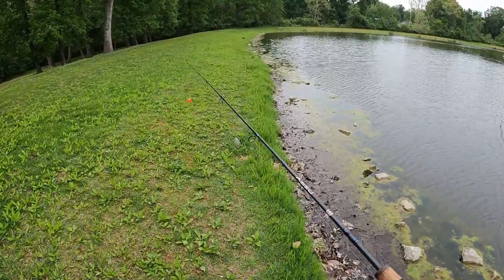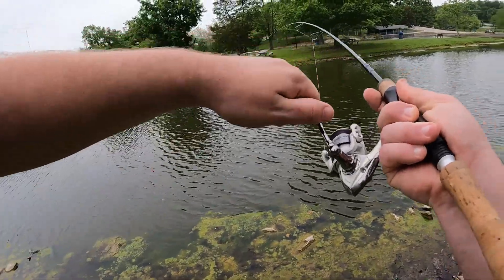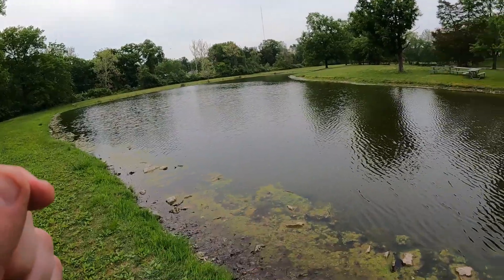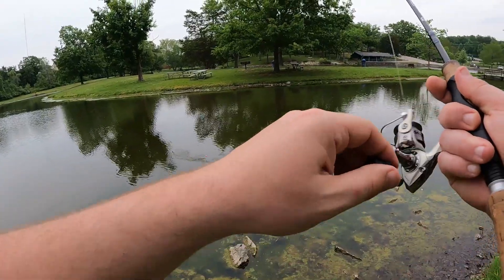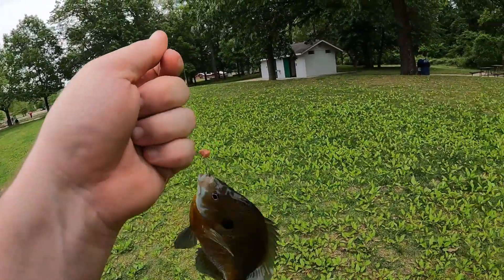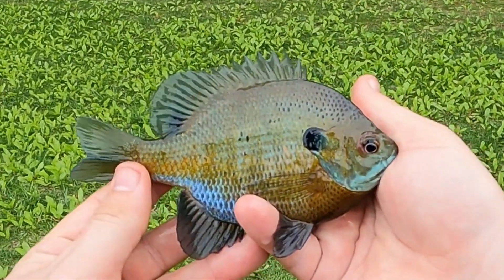Alright guys, I'm quickly running out of time. I've got about 10 minutes left. Hopefully I can catch a few more fish. No time to waste. Gotcha. He's fighting. Come on up in here, buddy. Pretty fish. See you, bud. Gotcha. Safe to say, I think these Berkeley Nightcrawlers are working — right there is the nicest bluegill of the day. And I'm going to end it on that one. If you guys want to check out more videos on our channel, we've got a playlist for you right here.